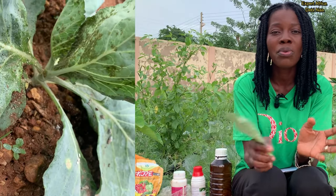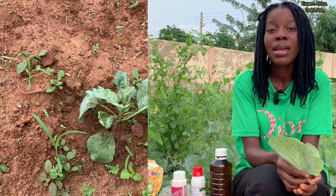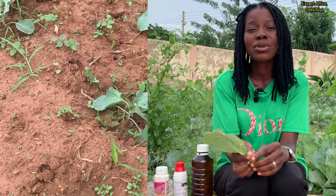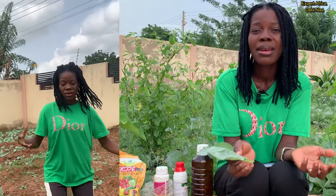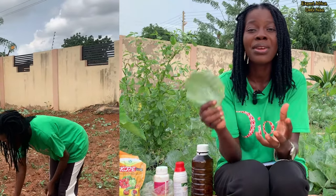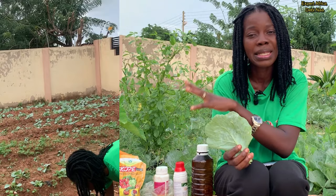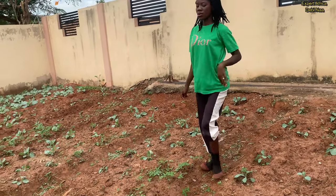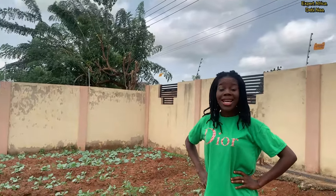I experienced the aphid attack three to four weeks after I finished my transplanting, and it took over the whole farm — almost all the crops were affected. I tried so many chemicals but it seemed they were not working. When I used the required dosage with the water, it didn't seem to work, and when I increased the quantity of chemical and reduced the water, it would burn the crop and destroy the plant. At that point I felt like giving up on this farm because it was too much — the crops were just not growing.